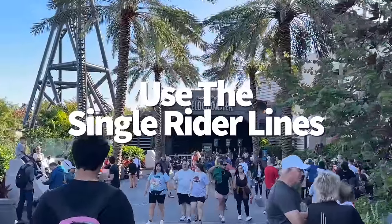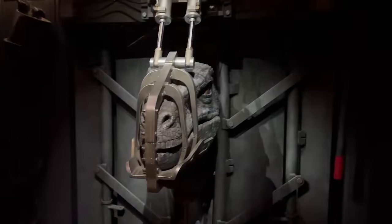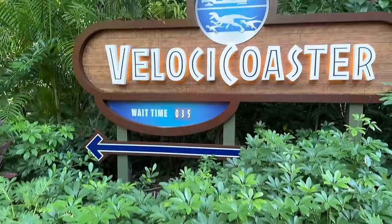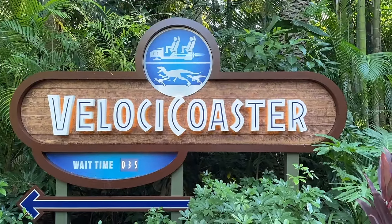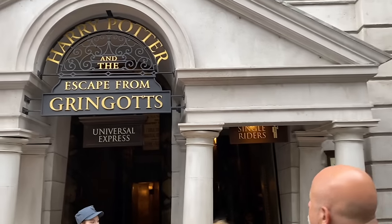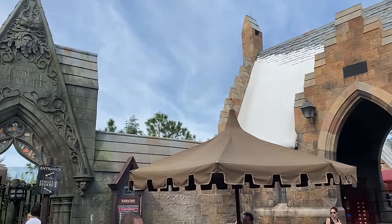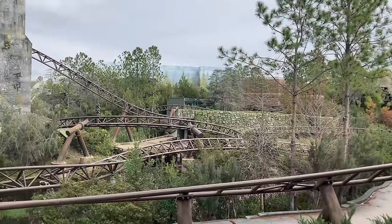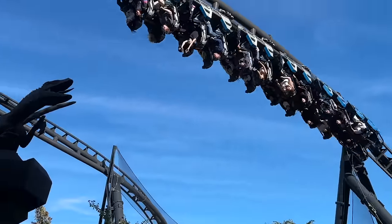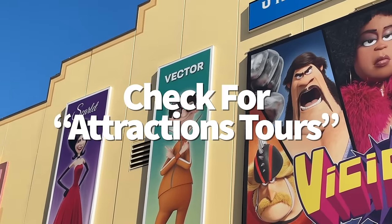While Disney World only has a few single rider lines, Universal has several more that you can take advantage of to possibly bypass thick wait times without paying for an express pass. You'll just have to be willing to split up your party. Single rider lines are available at popular attractions like Escape from Gringotts, Rip Ride Rockit, Hagrid's Motorbike Adventure, and VelociCoaster, among others. While single rider isn't a foolproof solution, it might be worth trying if the regular queue is getting really long.